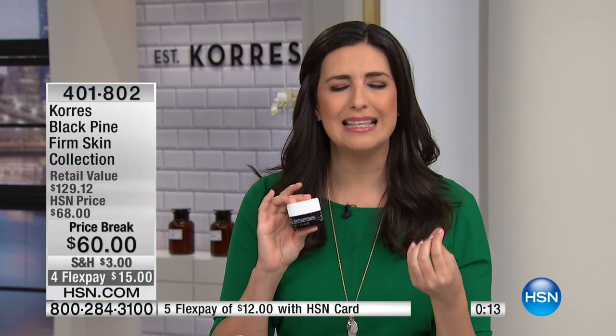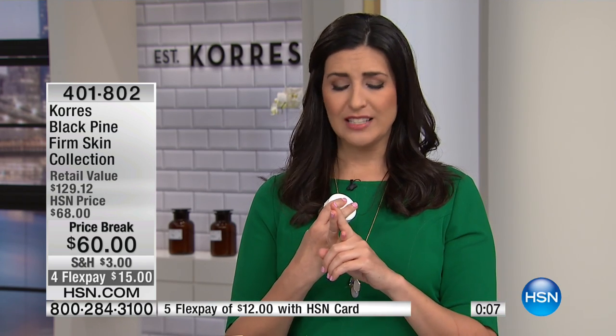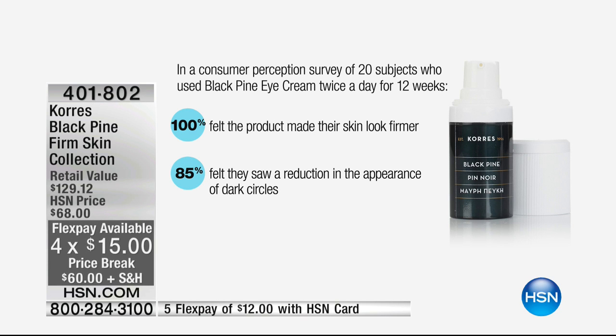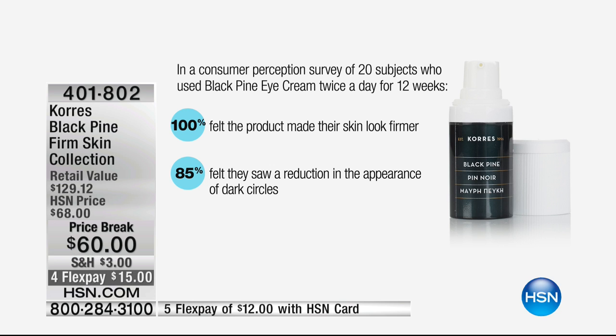You can see the results — women are telling us in our consumer perception studies. The eye cream study after 12 weeks showed that 100% said their skin looks firmer, and 85% saw a reduction in the appearance of dark circles. If you battle dark circles, you know that's an amazing number because dark circles are tough to fight. And consider what you're spending trying to battle them.